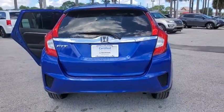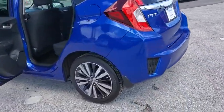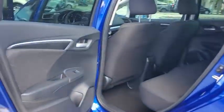This vehicle has less than 35,000 miles. Here are some of this vehicle's great options: traction control, dual airbags, alloy wheels, power steering, AM-FM stereo with CD player, and trip computer.